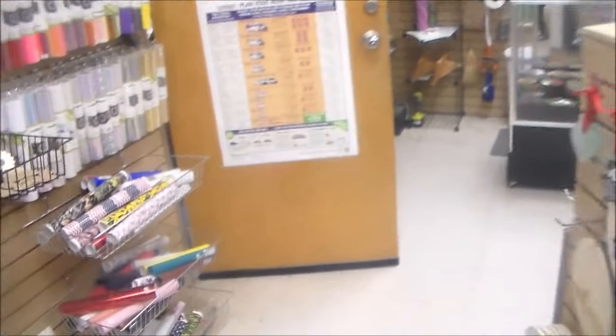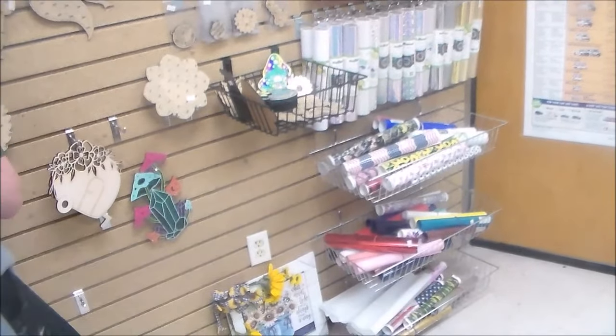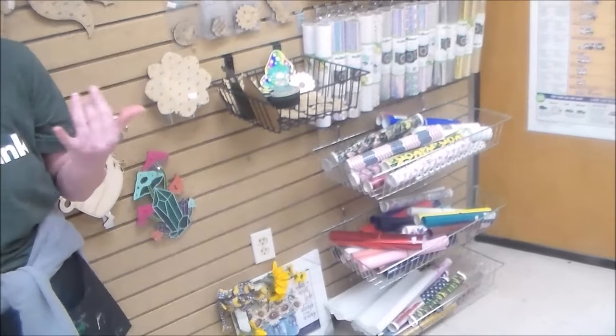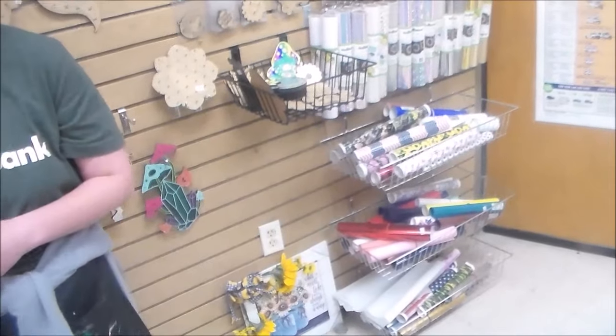Welcome to Crazy Critter Crafts! We do have the maker space available all the time where people can come in with their own materials to work on their own projects — if you want a place to get away from kids or animals, or just a big open space to work on something.